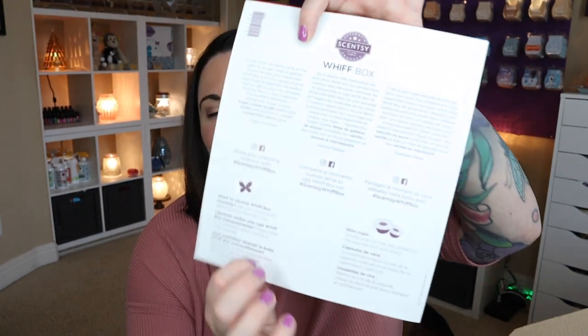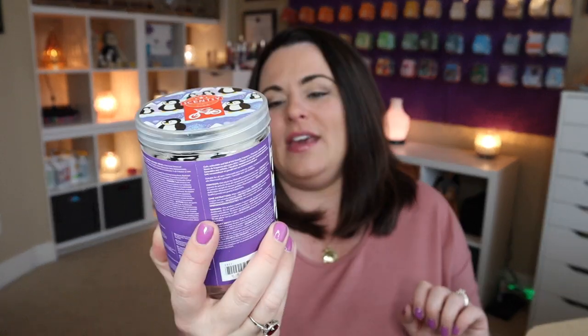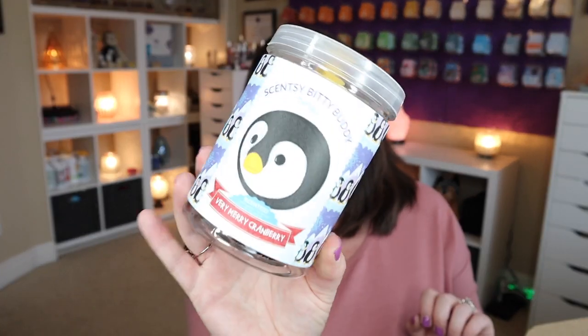Share your unboxing moment with hashtag Scentsy Whiff Box if you're going to be sharing it on social media. So that is what we have to look forward to in this box. Let me give you a little preview of what it looks like as we open it up. I'm going to do the first sniffs of the new exclusive scent and then the January scent of the month last. So we've got a Bitty Buddy - we have the penguin Bitty Buddy. These are areas where there might be some differences in your box.